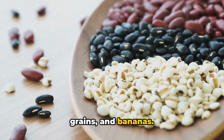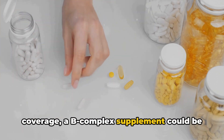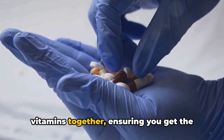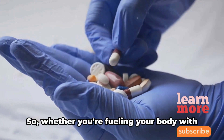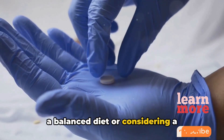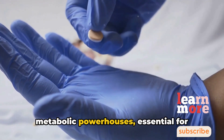For those wanting comprehensive coverage, a B complex supplement could be a good option. This supplement bundles all the B vitamins together, ensuring you get the full spectrum of these metabolic powerhouses. So whether you're fueling your body with a balanced diet or considering a supplement, remember B vitamins are true metabolic powerhouses essential for converting your food into energy.